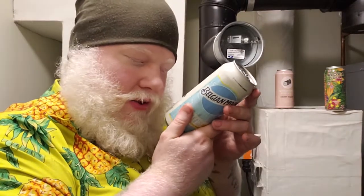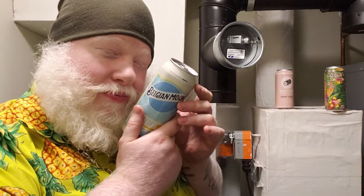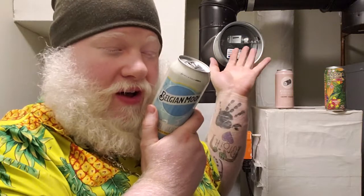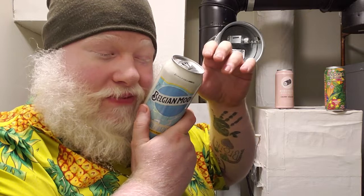I'm actually kind of weirded out that they don't have an ingredients list on here of any type, because this was a Canadian purchase. Usually you see water, malt, hops, wheat — all that stuff. But no, you're not seeing that here. Brewed under license. Okay, let's do it.